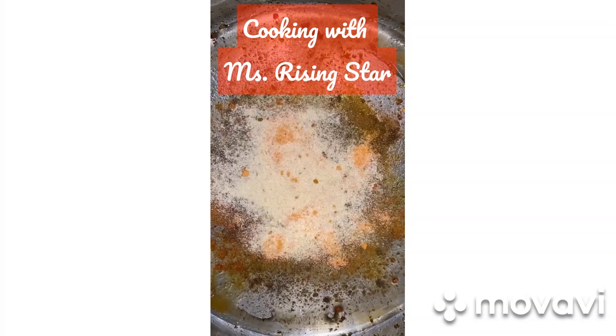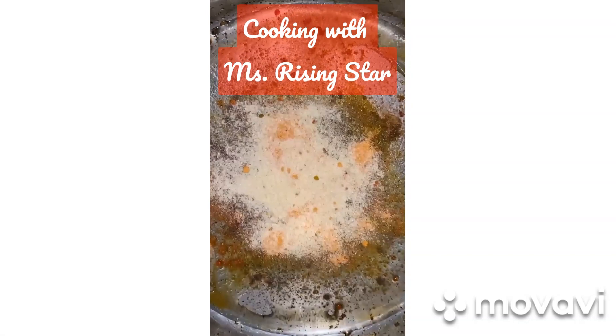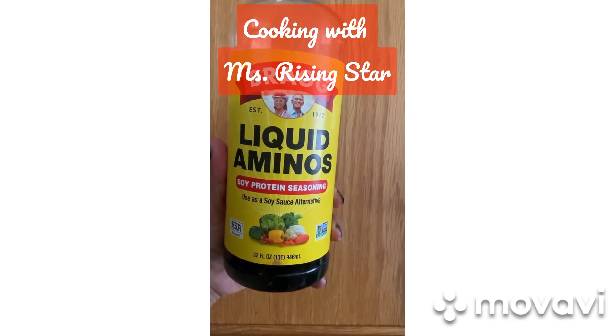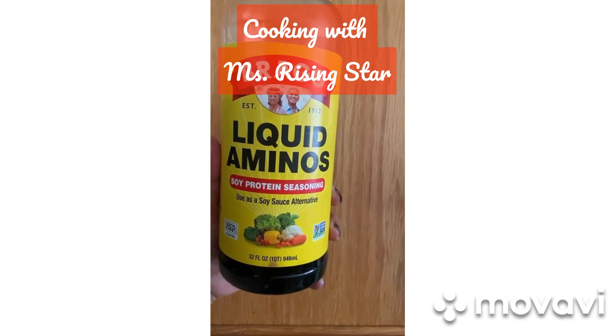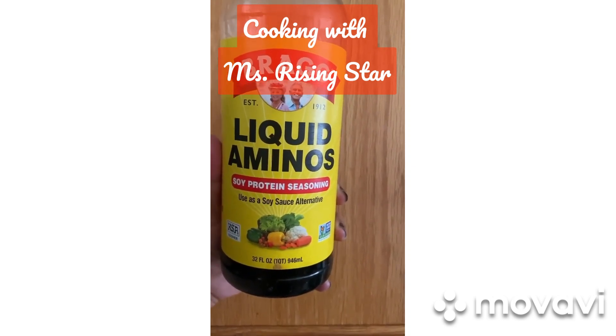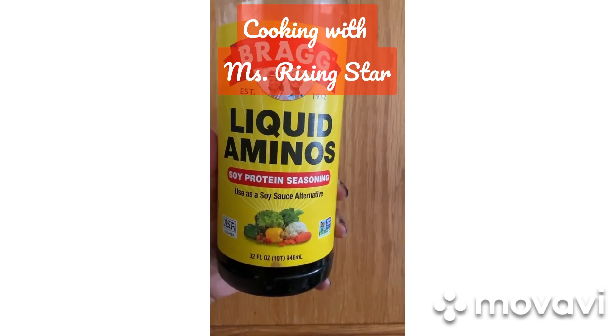The other thing I like to add is this — I like coconut aminos, but I don't have any, so this does have soy. Although it is a bit salty, so you don't have to really salt other than this.